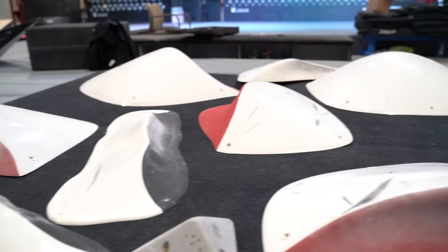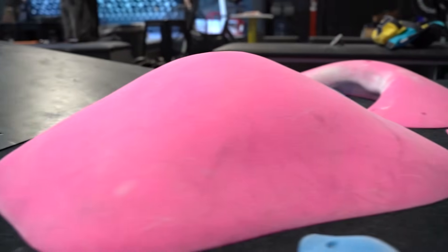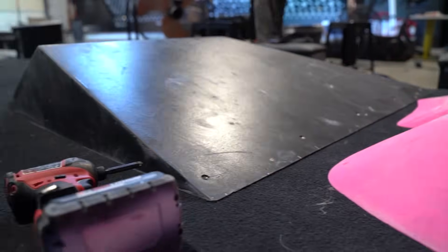Hey guys, today we're doing another setting challenge video. We got Connor versus Colin — Connor gets to use $5,000 top-of-the-line new holds, and Colin gets some very old holds that total around $1,000. We're gonna see if Connor's lack of experience can be made up for with these expensive holds.